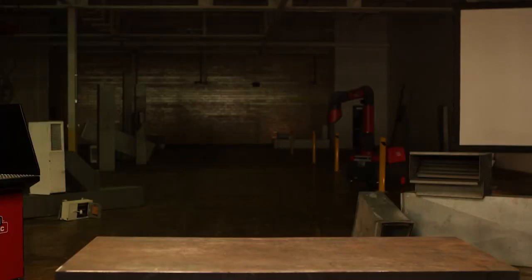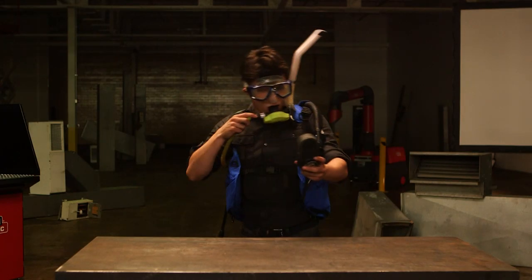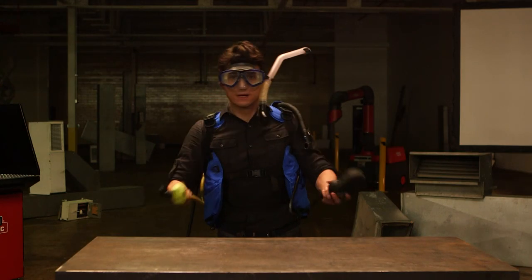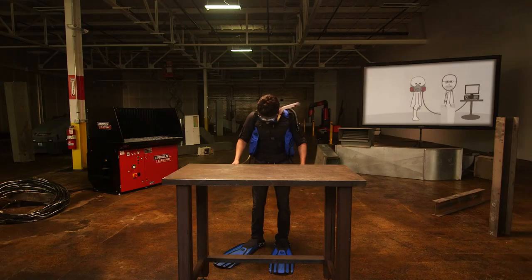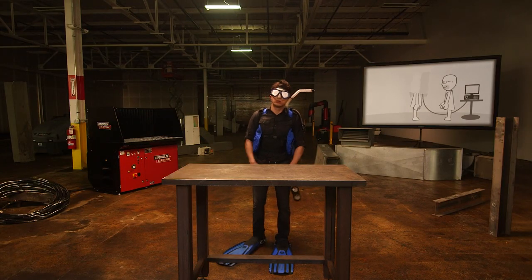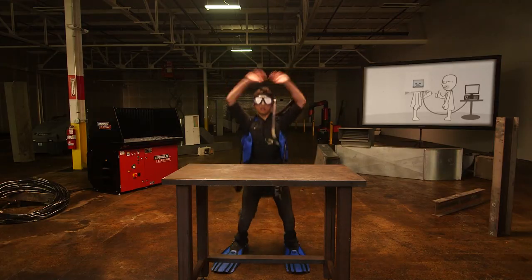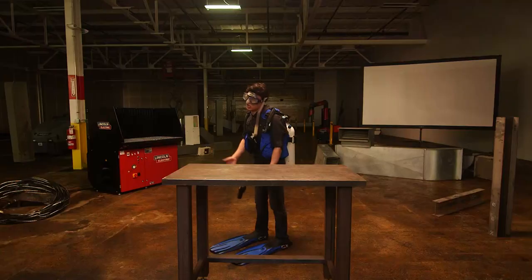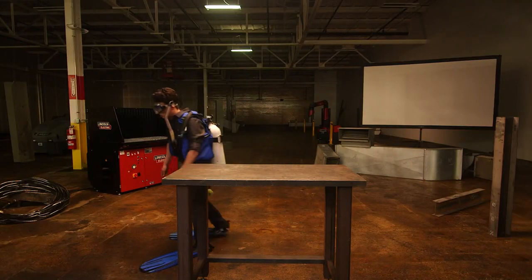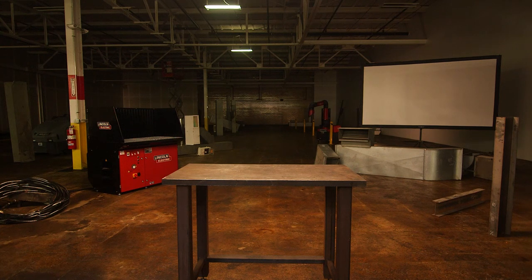The last type of respirator is supplied air. Pressurized clean breathing air is supplied through an airtight hose to special headgear. Depending on the respirator you'll be using, you may have to have a fit test — a test to make sure the respirator fits you properly and will provide the right protection.